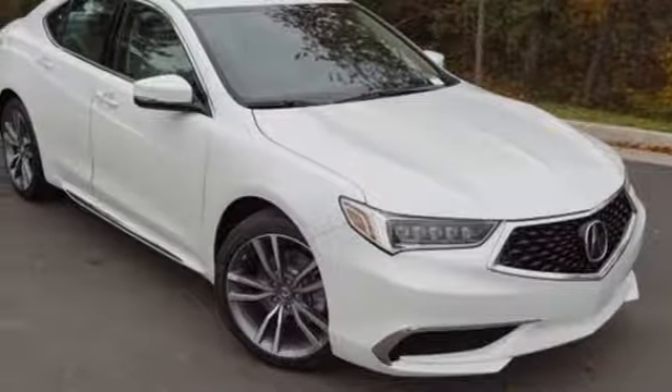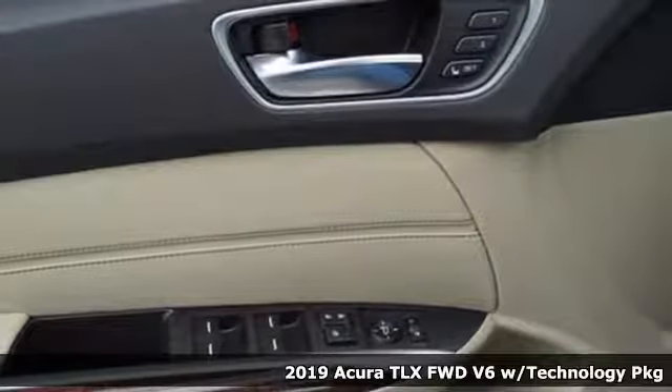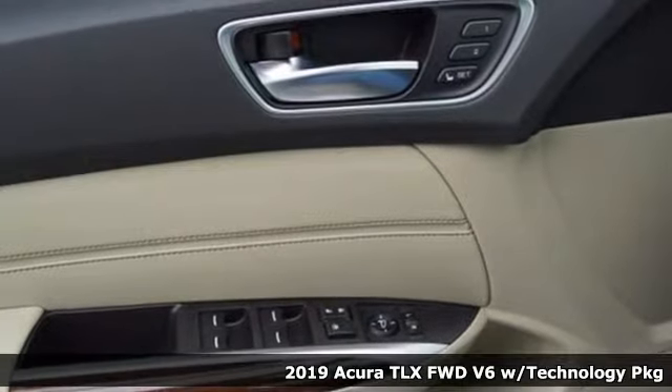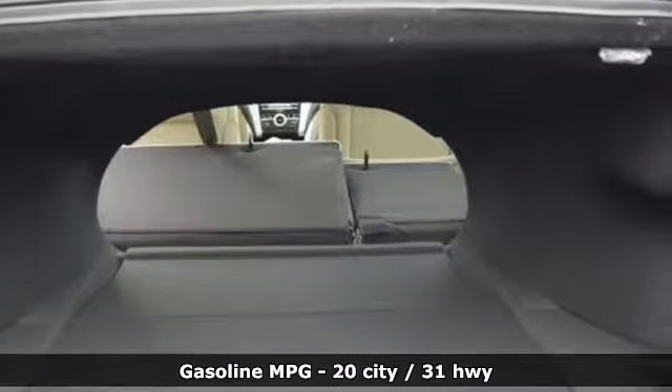It's a new 2019 Acura TLX. Power and control put exhilaration front and center, and yes, it's that kind of thrill. And with features like these, every drive is a pleasure.